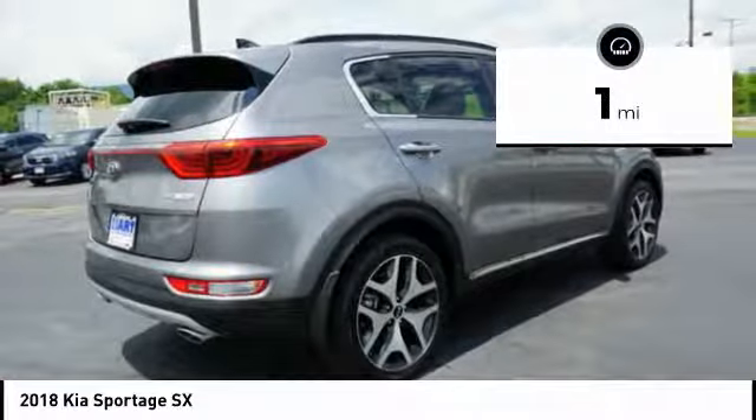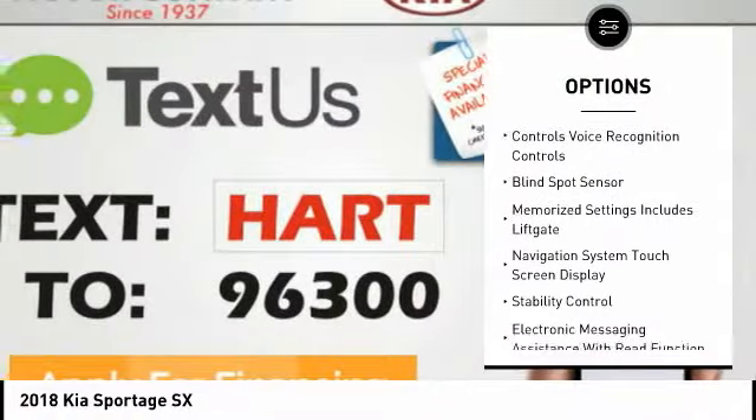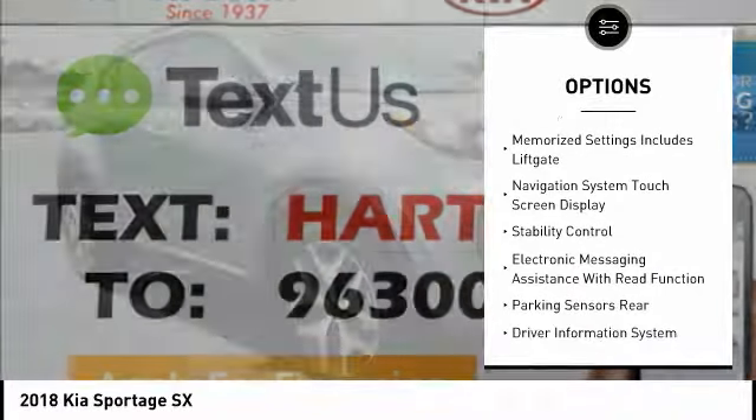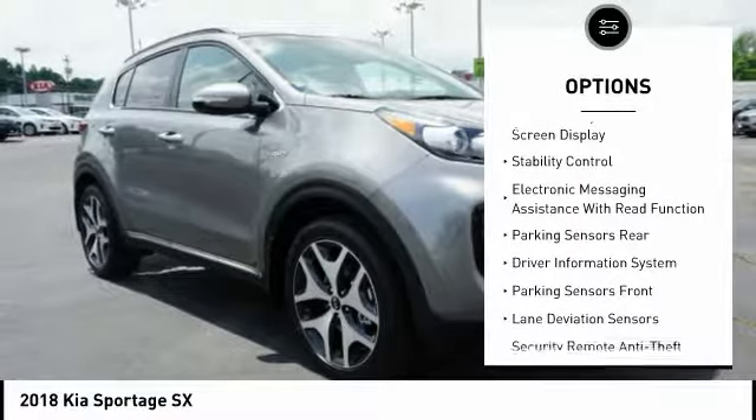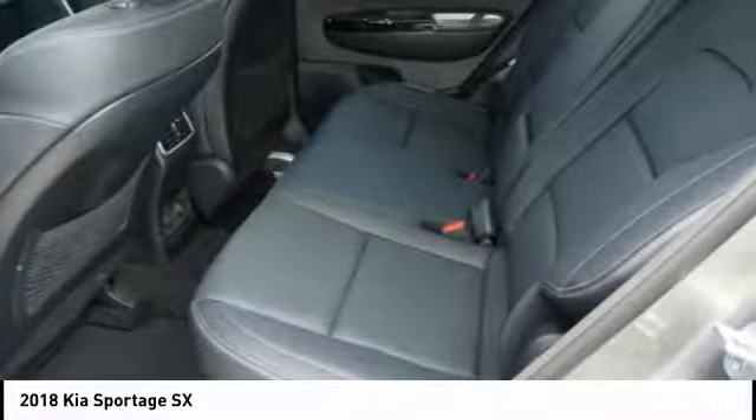Here are some of this vehicle's great options: backup camera, steering wheel audio controls, stability control, anti-lock braking system, power driver's seat, power sunroof, heated seats, power passenger seat, navigation system, and traction control.